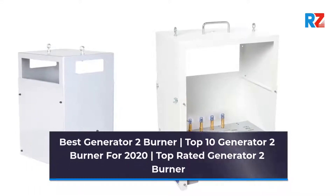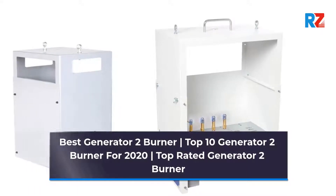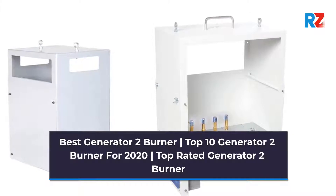Best Generator 2 Burner. Top 10 Generator 2 Burner for 2020. Top Rated Generator 2 Burner.